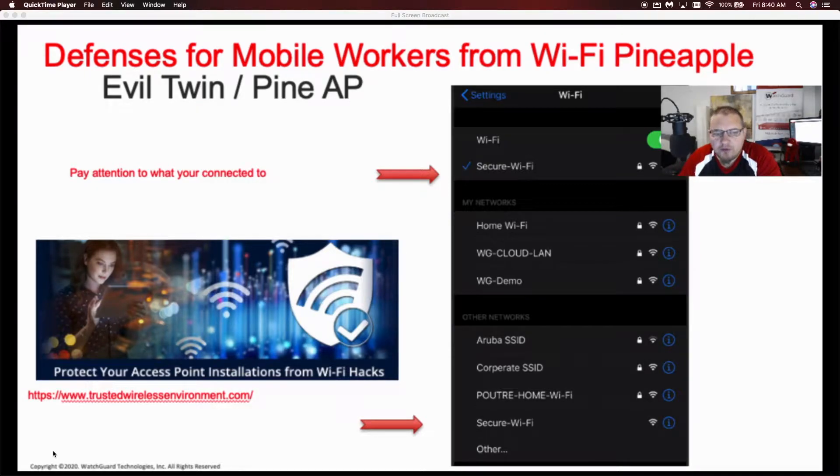Hey everybody, Ryan with WatchGuard Technologies here. I just wanted to throw out three quick tips to stay secure when you're working remotely. Even when you're working in your office, these are good ideas to keep in mind.